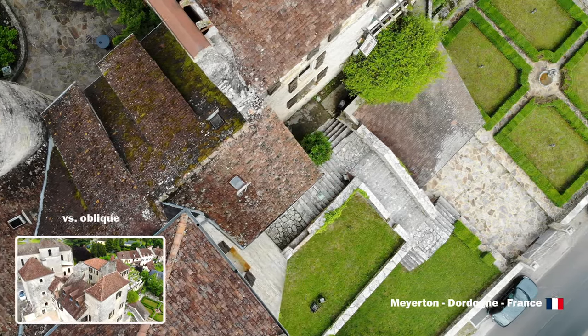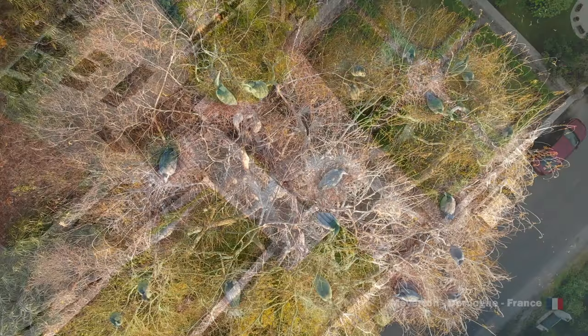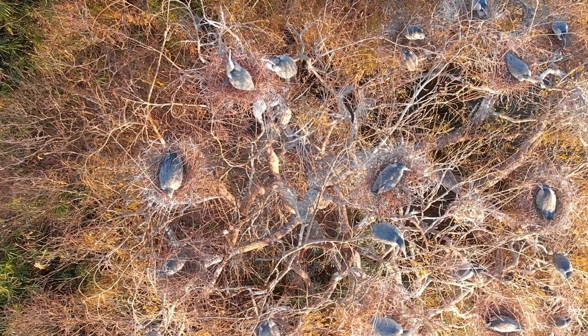Tip five: easy to achieve and arguably a drone cliché, but look straight down and you'll reveal interesting patterns and textures.